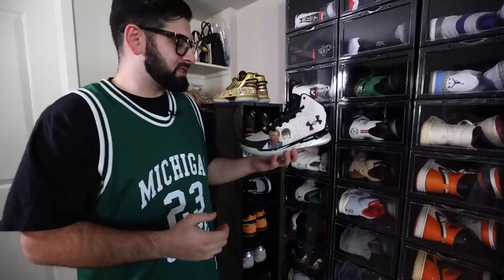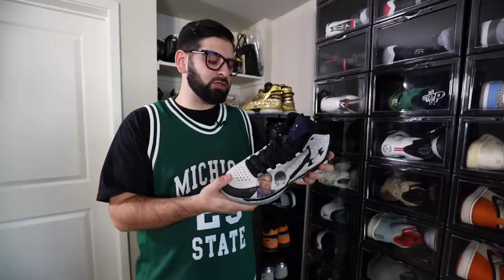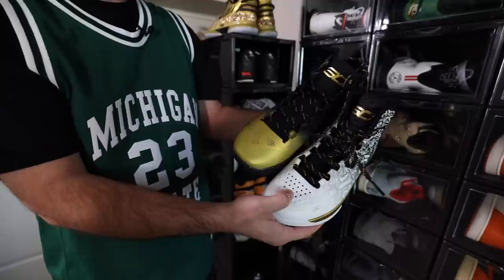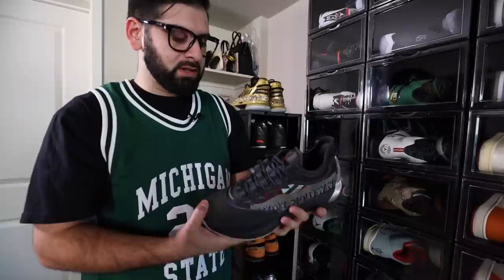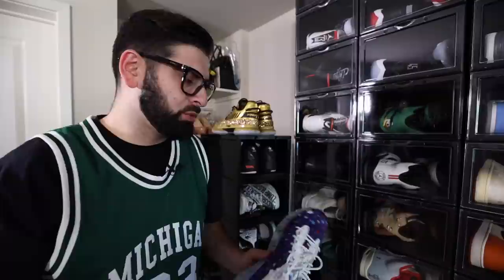Moving on to another Bay Area legend, we got Steph Curry - these are the Curry Ones. Under Armour actually lets you put your own picture on this shoe, so what I did is I put a picture of me and my grandpa. Unfortunately my grandpa passed away a few years ago so I kind of wanted to commemorate him. Some more Curries - this was the Under Armour back-to-back MVP pack. These are the Gordon Haywards. And then this shoe right here is kind of wild - this is from Reebok, this is the collab they did with BBC that released at ComplexCon. It's a little wild but maybe I'll pull these off, we'll see.